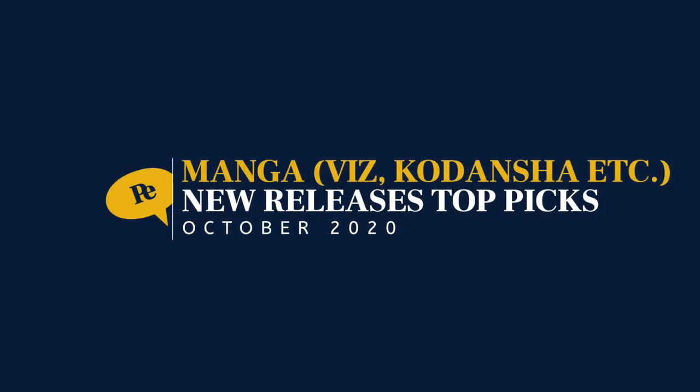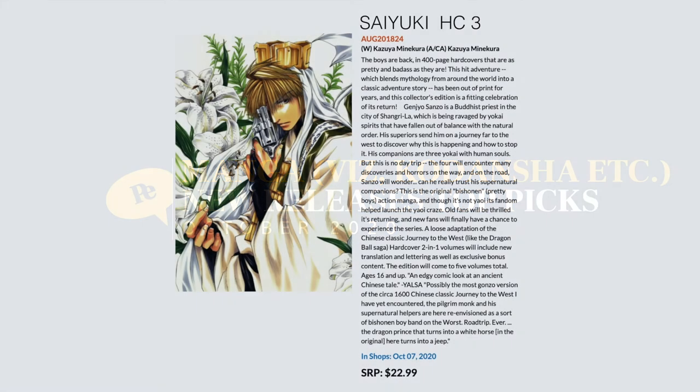Now we're going to take a look at the world of manga — Viz, Kodansha, Vertical — just my top picks, because there's too much manga to cover everything. First up we have Saiyuki Hardcover Collection Volume 3, a two-in-one collection. This was originally published by Tokyo Pop back in the day and covers the famous Journey to the West story.